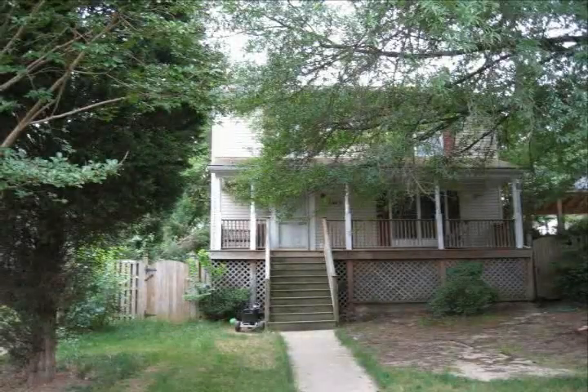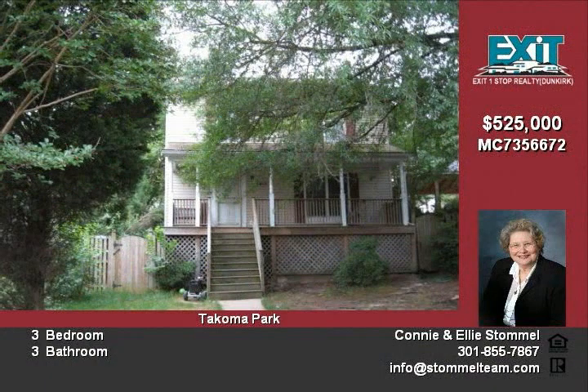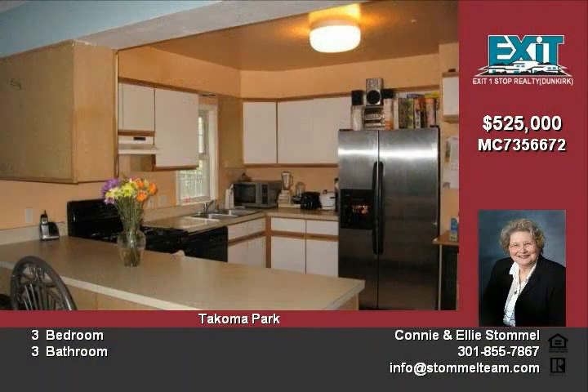Welcome to 6415 4th Avenue — 1,300 square feet of open living space. This traditional floor plan delivers 3 bedrooms.